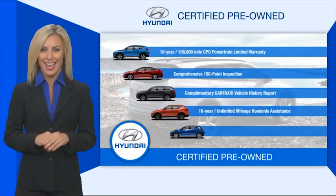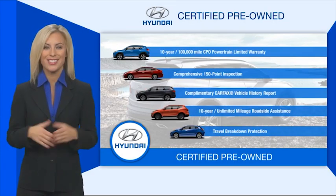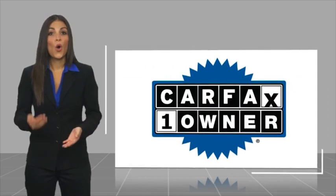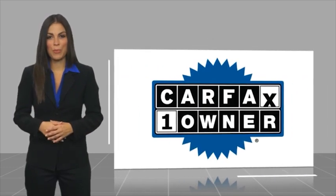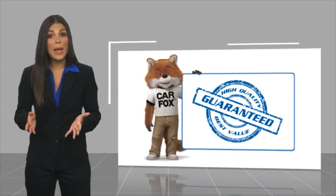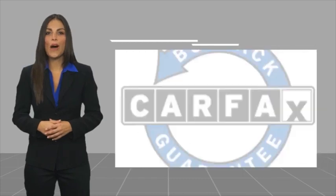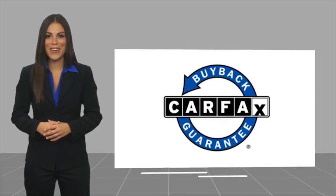Contact your Hyundai dealer today to learn more about the Hyundai certified program. This is a one owner vehicle with a Carfax vehicle history report. Be sure to find a complimentary copy of this report online or contact the dealership. This vehicle qualifies for the Carfax buyback guarantee.